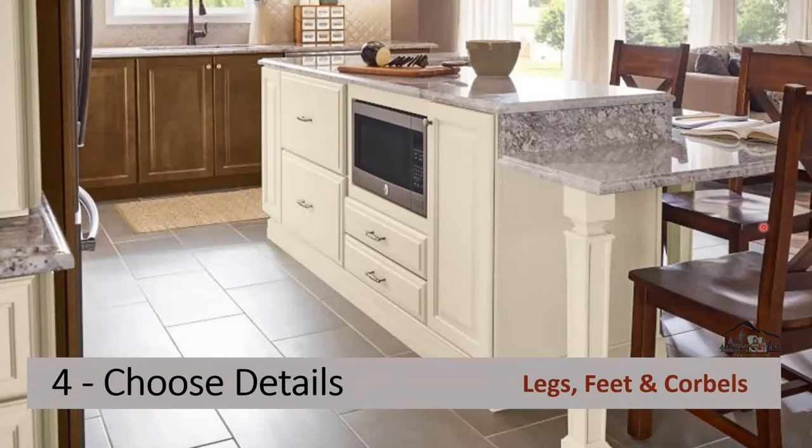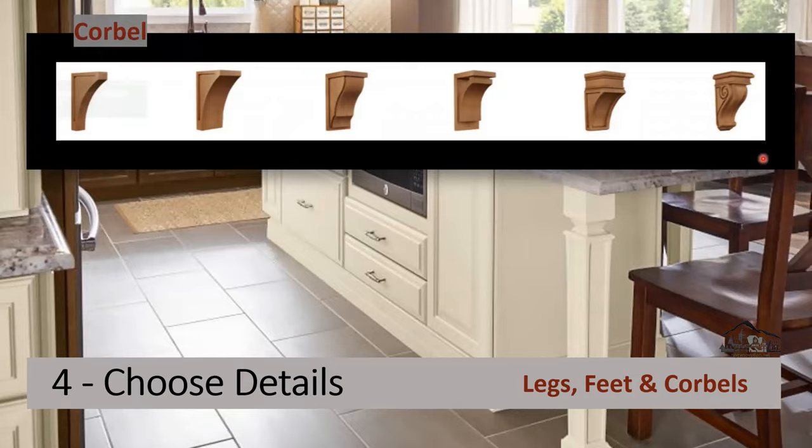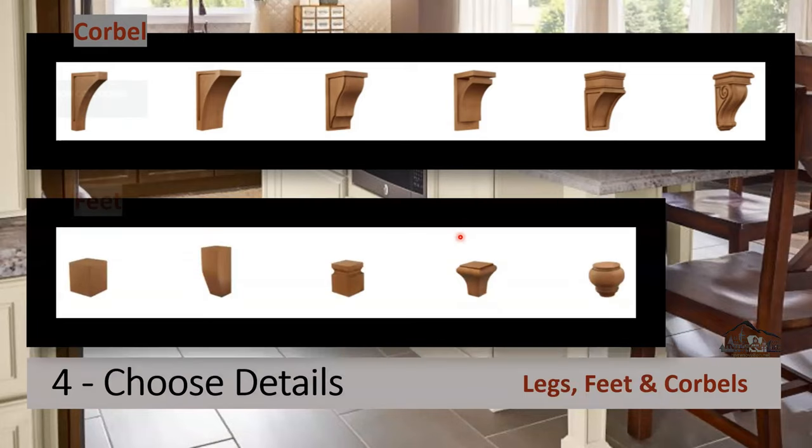Now let's talk about legs, feet, and corbels. Legs come in different shapes, colors, looks, and materials — for example, wood, metal, or stone. A corbel is used when you have an overhanging countertop; instead of adding legs, you add a corbel to support it and give more room for chairs to move in. Feet are added at the bottom of the column or legs to add design and a nice look.